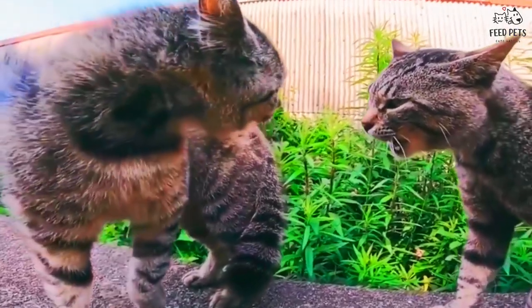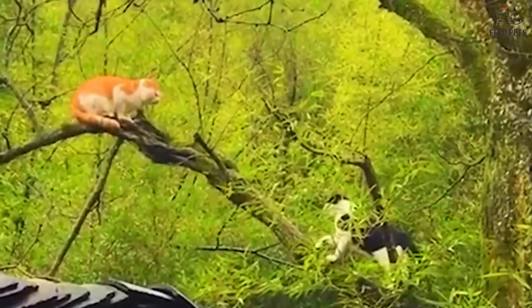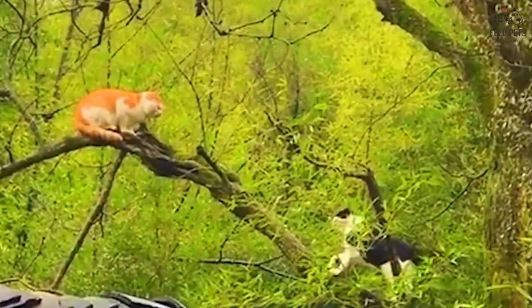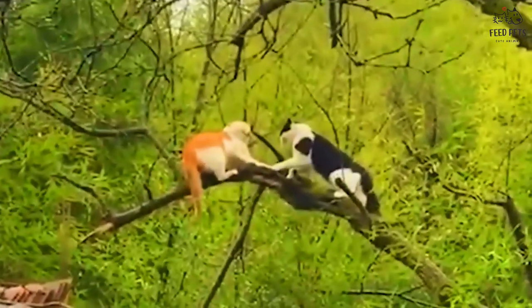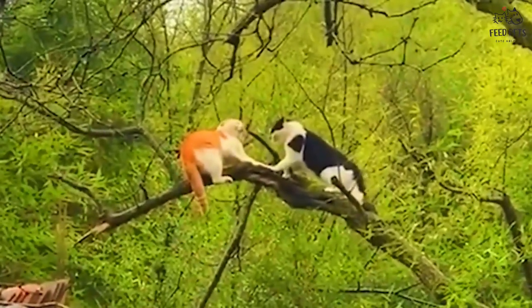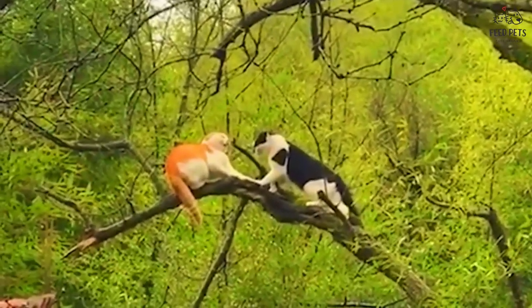Skin problems, like flea allergies and ringworm, can also be a pain for our feline friends. If your cat is itching, scratching, or losing hair, they may have a skin issue. Keeping your cat on a regular flea and tick preventative and keeping their environment clean can help prevent skin problems, and if your cat does have a skin issue, your vet can help clear it up.